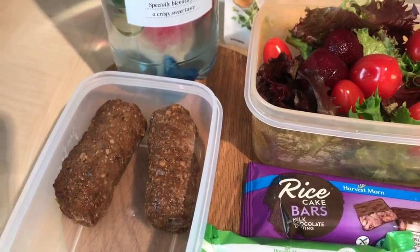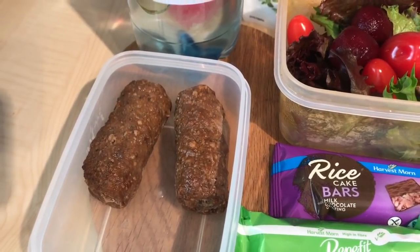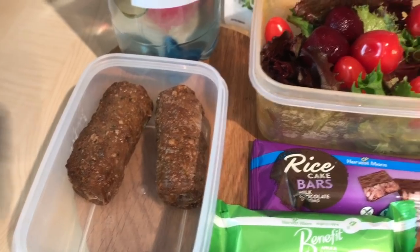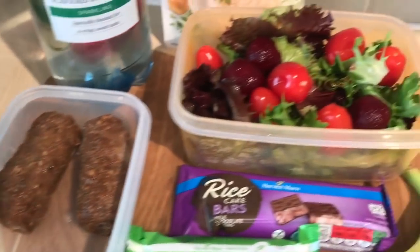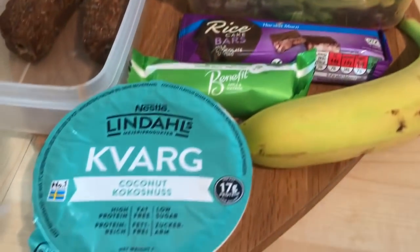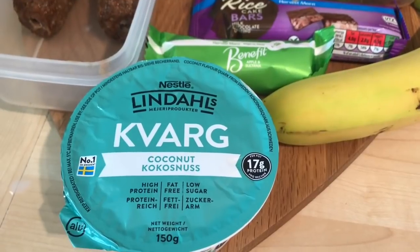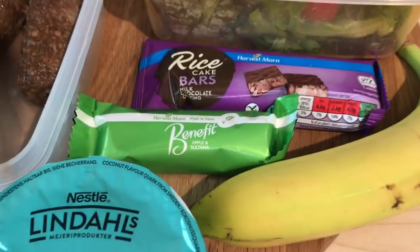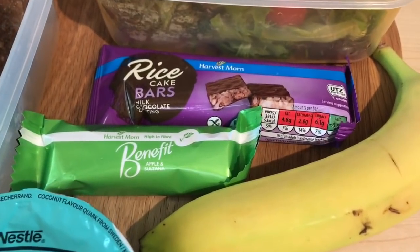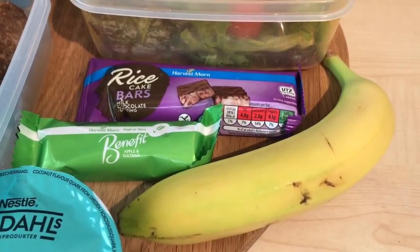I've got two Aldi kebabs — these are half a sin each, they're barbecue flavour from Aldi. I'm going to heat those up at lunchtime and have them with the salad and rice. For my snacks today I've got a coconut Kvarg quark which is half a sin, a sultana and apple Benefit bar for three sins, and a chocolate rice cake bar from Aldi for four and a half sins, and then I've got a banana which is a free food.